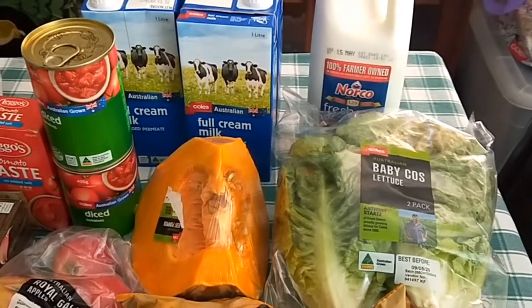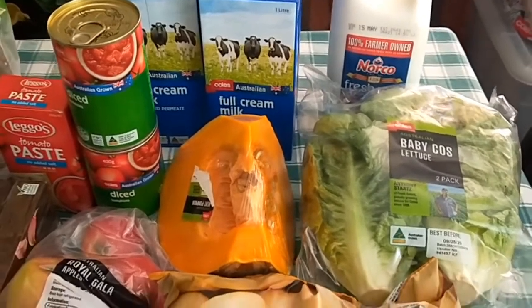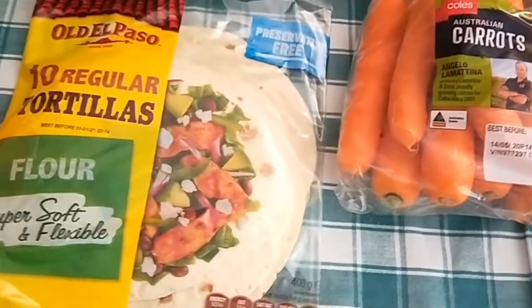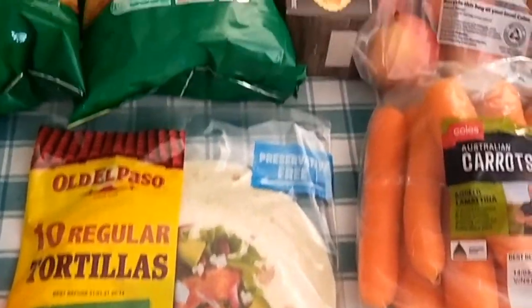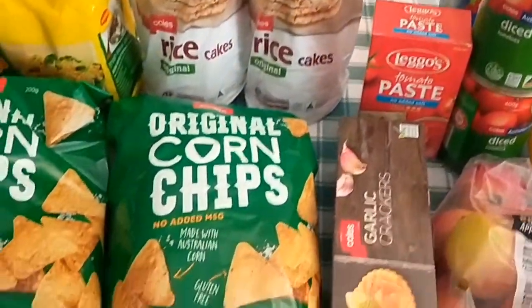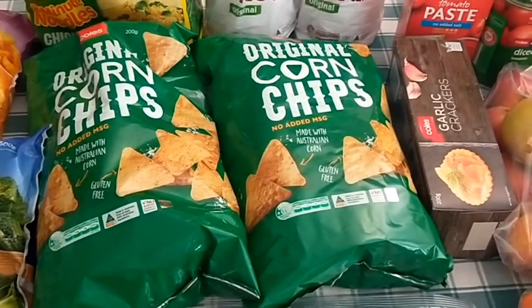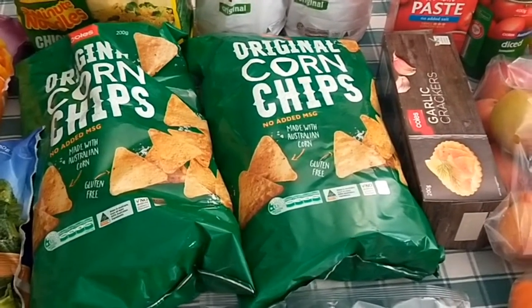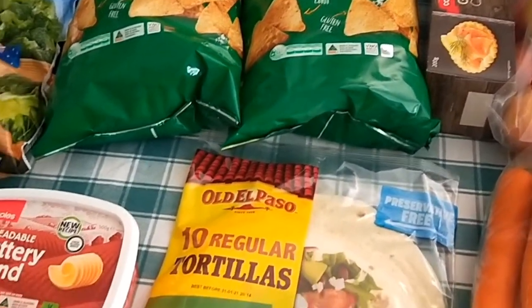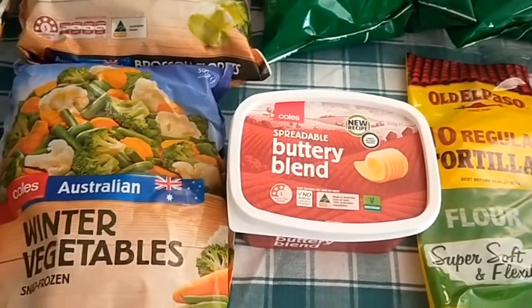Two cans of tomatoes — I did opt for the cheaper brand but they had run out, so they substituted what I selected. A kilo of apples, a kilo of carrots, some tortillas, some garlic crackers, tomato paste, two packets of rice cakes, two packets of plain corn chips. Nachos is something we usually enjoy as a family on an easy weekend dinner, and we haven't had them for a while, so I got some of those. My usual buttery blend, just topping up what we've already got.